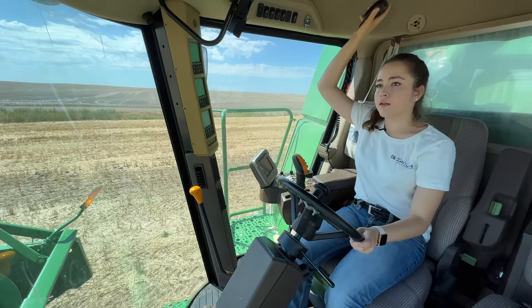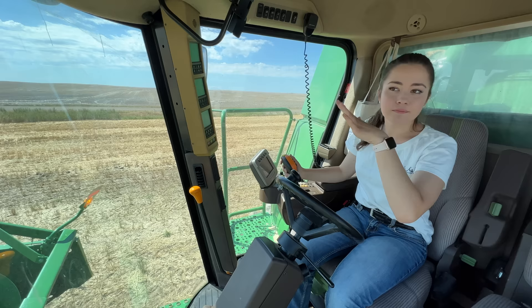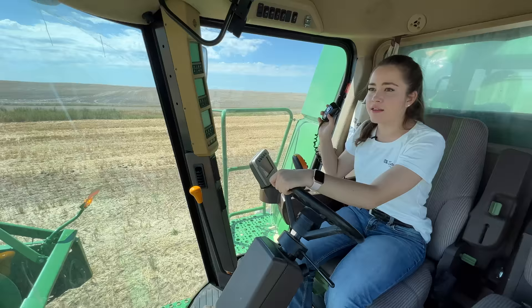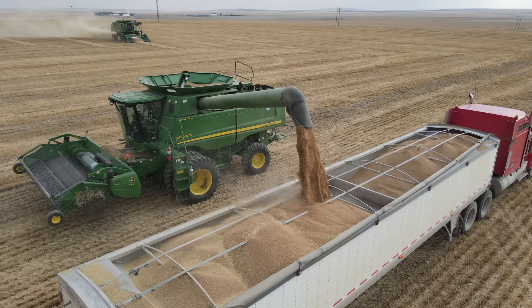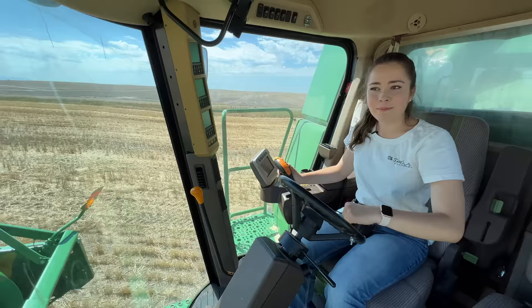I can't hear you. Do you have a copy? Can you hear me? My dad's trying to radio me. His combine isn't set up with these radios, so he has a different type. I can't hear you at all. That always sucks when you can't communicate on the radio. I think lunch is here. Maybe that's what my dad was trying to say, so I'll just follow him.